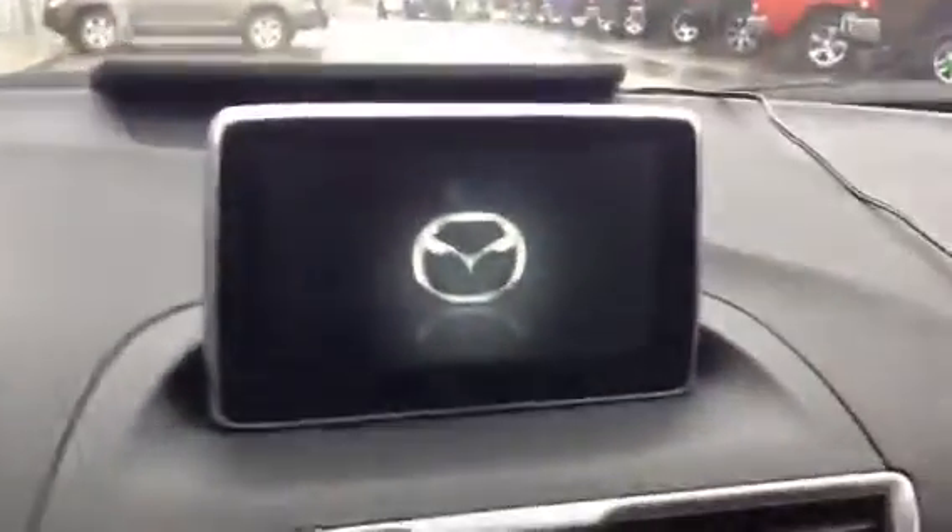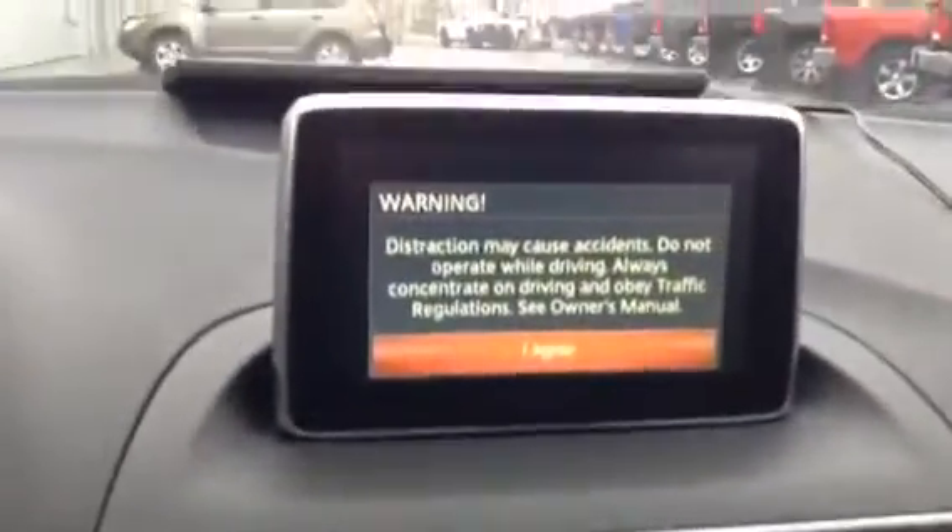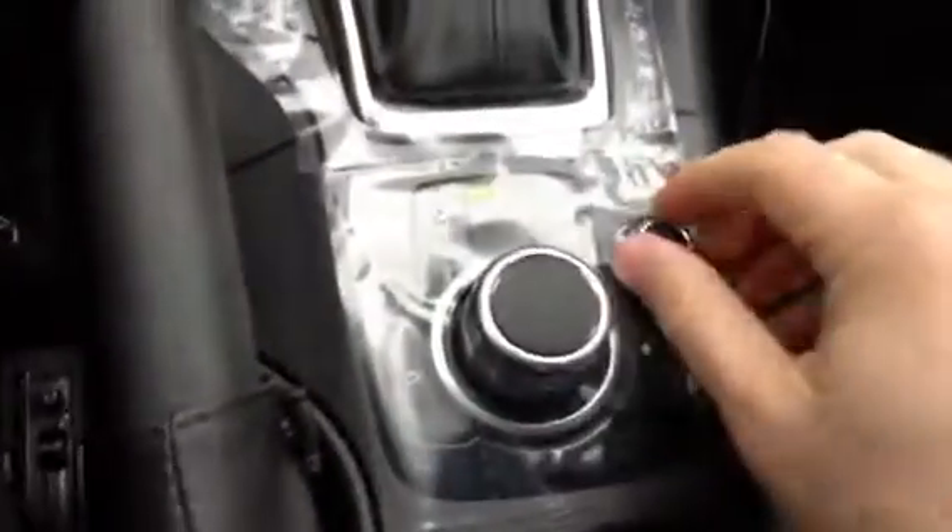Just fire it up. Got your 7-inch touchscreen monitor, which is also controlled by your HMI commander switch down below — very easy to navigate through. Automatic transmission. Got your USB and ancillary ports.